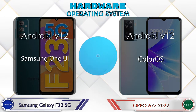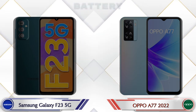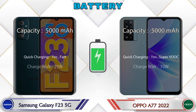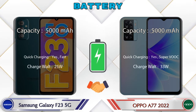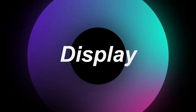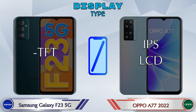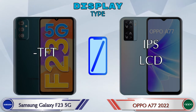The operating system in both phones is Android v12. Now let's see the information about display. If we talk about display type, the Galaxy F23 5G has TFT and the A77 2022 has an IPS LCD display.